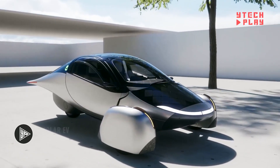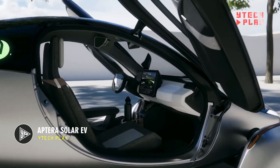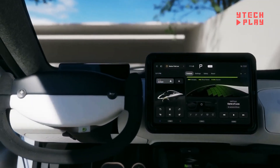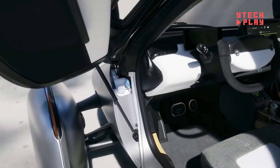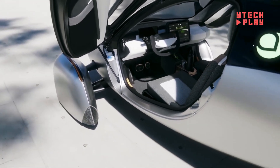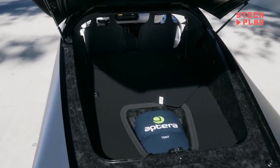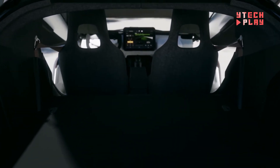The Aptera Solar Electric Vehicle is a unique, three-wheeled EV powered by solar energy. Its aerodynamic design helps it run efficiently, and its built-in solar panels mean you can charge it using sunlight — in ideal sunny conditions, you might not even need to plug it in, making it the world's first never-charge EV. The Aptera comes with battery options ranging from 25 kilowatt-hours to 100 kilowatt-hours, with the largest providing up to 1,000 miles of range. The basic model can go from 0 to 60 miles per hour in 6 seconds, powered by two in-wheel motors producing over 100 horsepower.